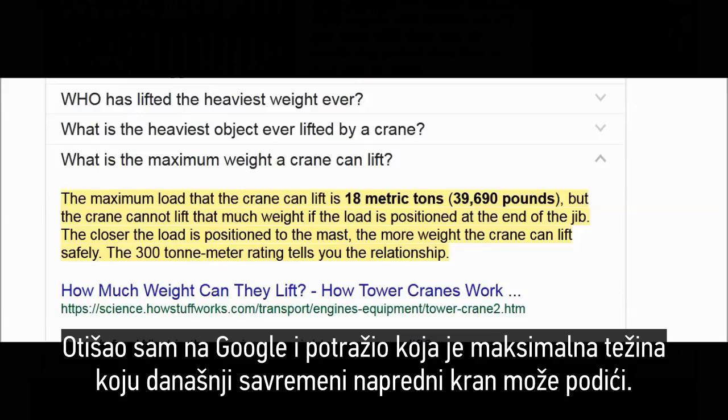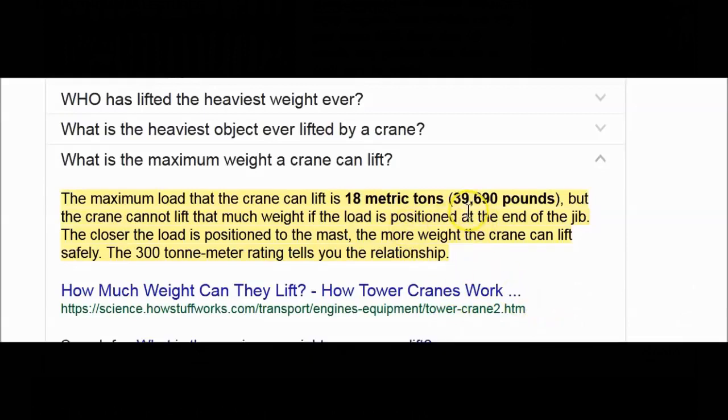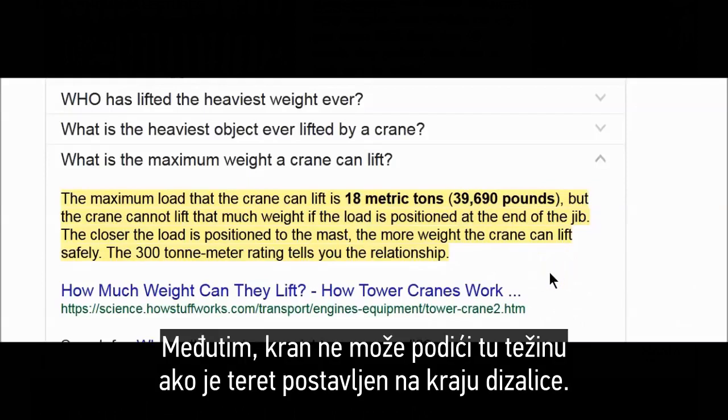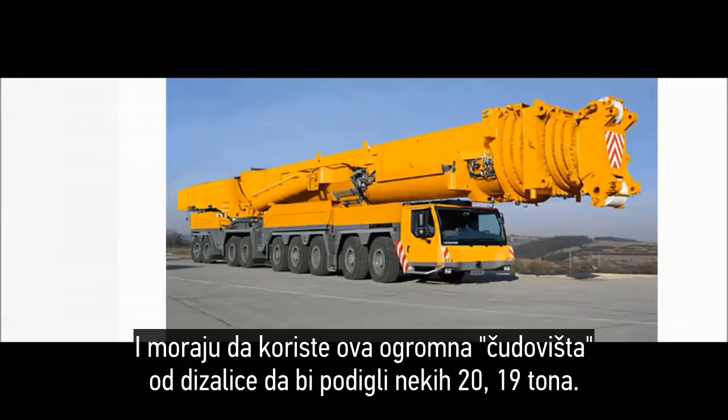I googled: what is the maximum weight a current modern-day advanced technology scientific crane can lift? The maximum load a crane can lift is 18 metric tons — about 19 to 20 tons. And the crane cannot lift that much weight if the load is positioned at the end of the jib; the closer the load is to the mast, the more weight it can lift. They've got to use these huge monster cranes in order to lift just 19 to 20 tons.